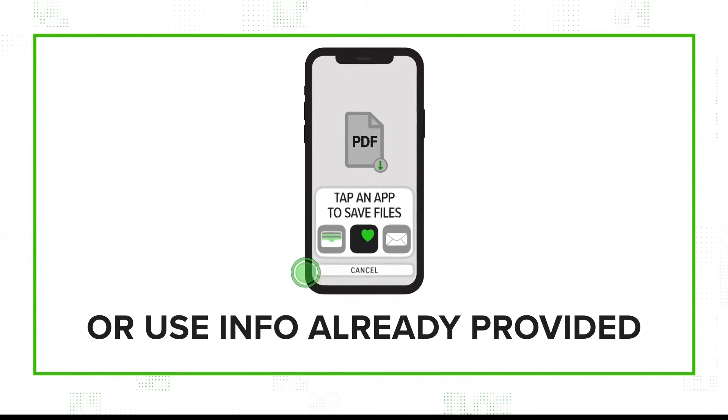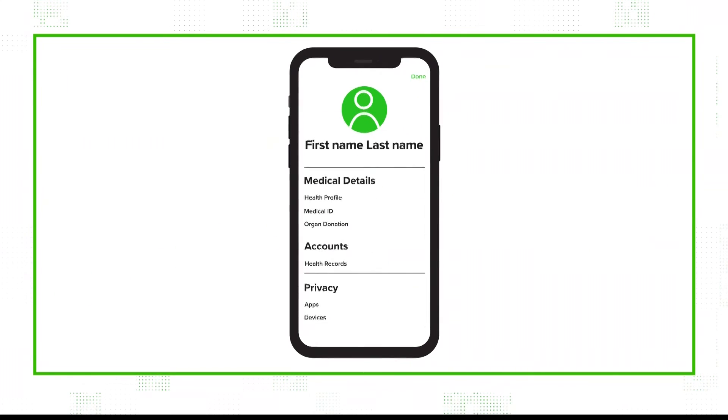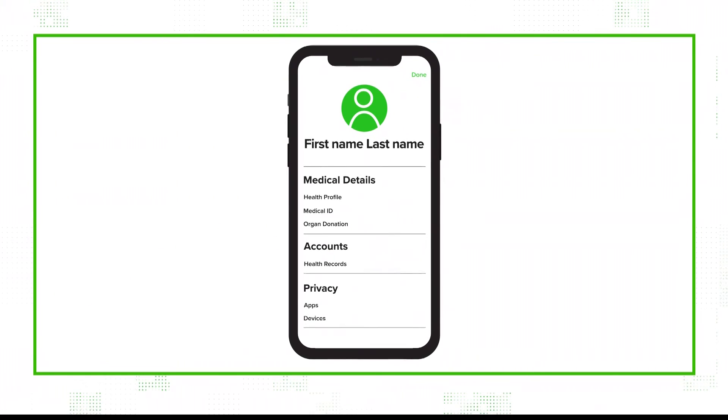Or if your provider sent you a file with your information, just download it and add the files. And if you have to look up your records yourself, go to the health app and click on your profile picture. From there, you can search for your provider and find your information to save.